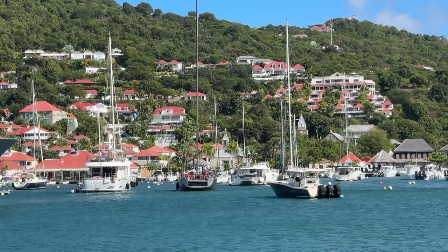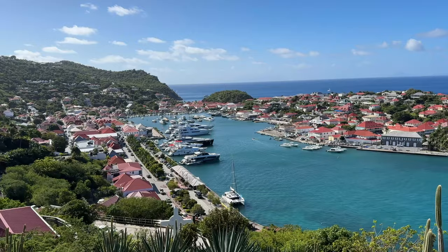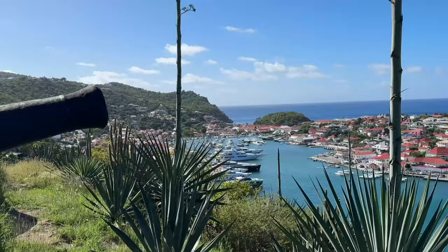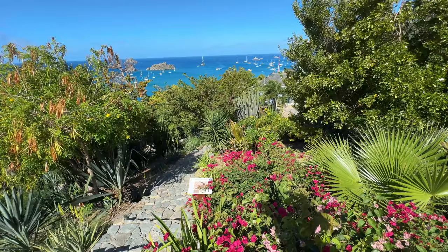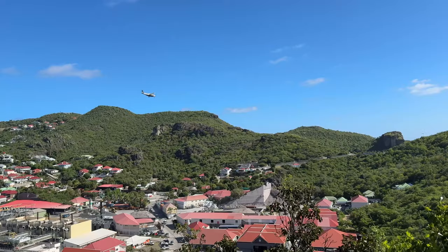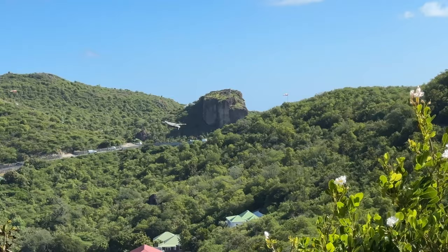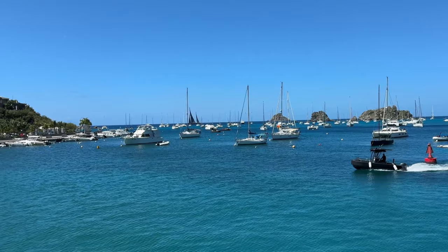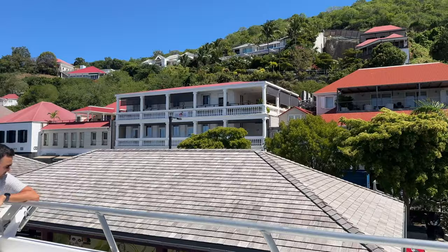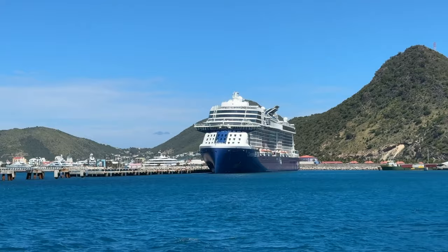Here we are at the lighthouse in Gustavia — a beautiful lookout point. They also have a botanical garden up here, but the main reason you're coming up is to get a view of Gustavia from above because it is so scenic. There are also remnants of an old French fort with cannons. Now, the ferry to St. Martin — it costs around $75. There's one from Phillipsburg and one from Marigot on the French side. The ferry ride itself takes around 40 to 45 minutes.